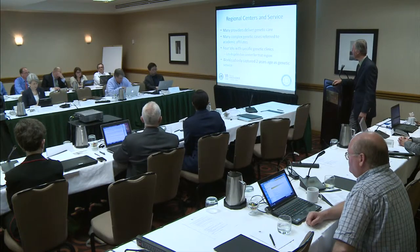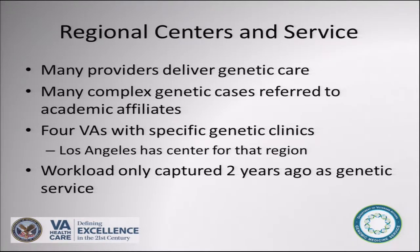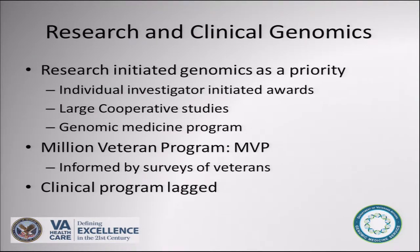Two years later the committee was formed. There was genetic care in the VA — about 120 VAs have academic affiliates, and there were high-quality providers in all of these places delivering care one-off in neurology, cardiology, and oncology clinics. There were only four actual board-certified clinical geneticists delivering care. Los Angeles developed a center, but we only started capturing genetic workload then — the VA didn't even use the workload capture systems.